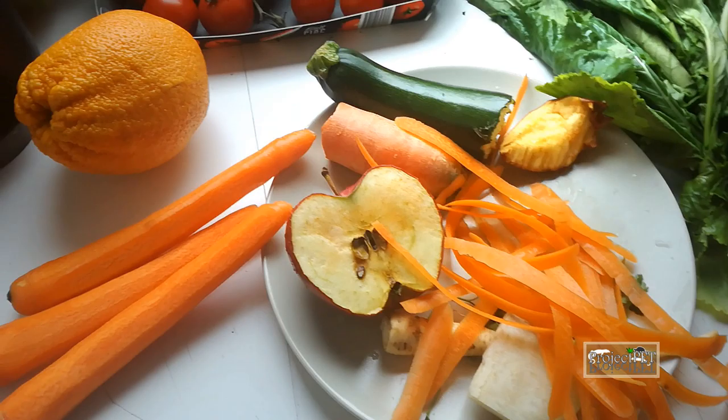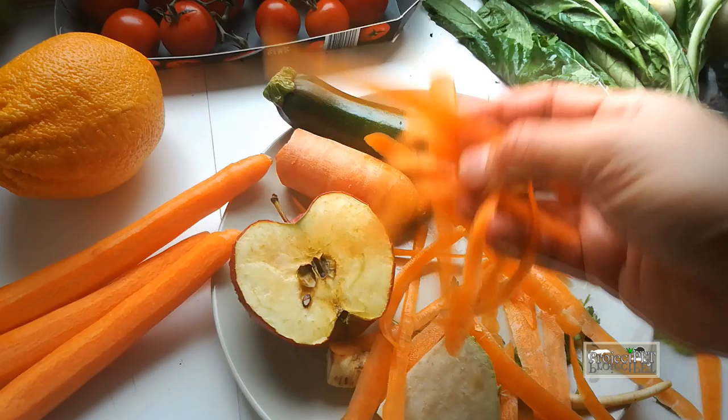If you breed your own feeders, a lot of kitchen waste can be utilized by offering it to them. Crickets, roaches, and superworms eat up a lot of leftover vegetables and fruits, leaving almost nothing to waste.